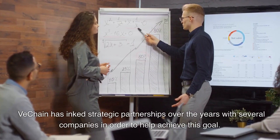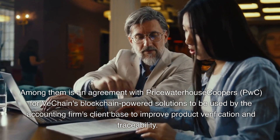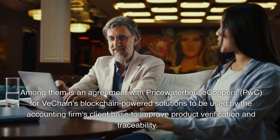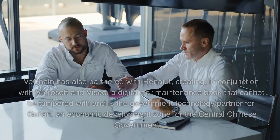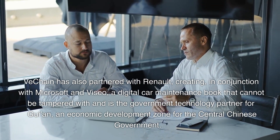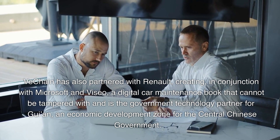VeChain has inked strategic partnerships over the years with several companies to help achieve this goal. Among them is an agreement with PricewaterhouseCoopers, PwC, for VeChain's blockchain-powered solutions to be used by the accounting firm's client base to improve product verification and traceability. VeChain has also partnered with Renault, creating in conjunction with Microsoft a digital car maintenance book that cannot be tampered with, and is the government technology partner for an economic development zone for the central Chinese government.